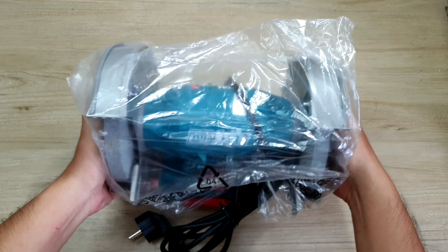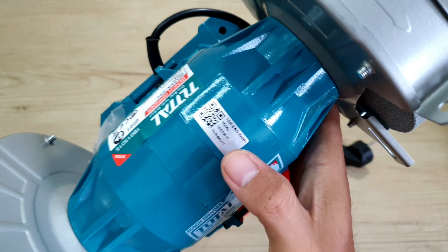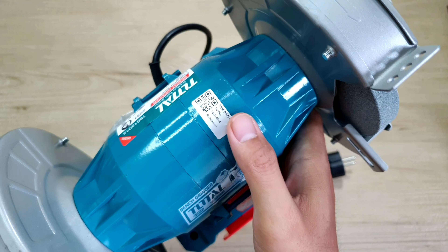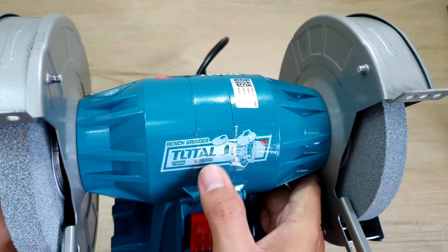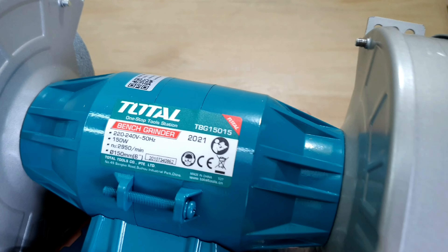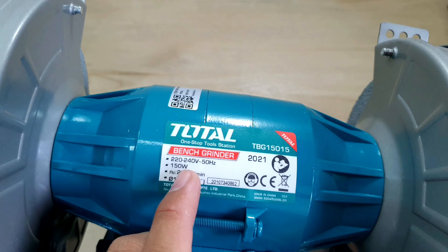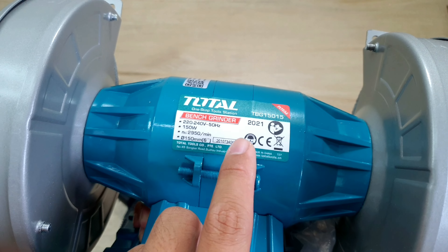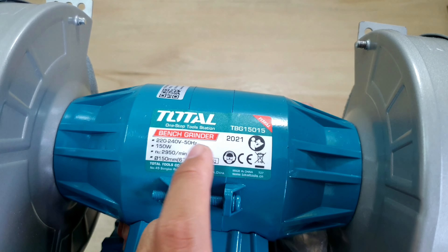Và đây sẽ là con máy của chúng ta - một màu xanh nhìn rất là đẹp. Sẽ có một cái miếng tem bảo hành, cái này được bảo hành điện tử nên mình không có thấy phiếu bảo hành. Bên đây người ta dán chữ Bench Grinder Toto 150W và mã của máy. Phía sau có một cái tem thông số: TOTO, 220-240V, 150W, có số series hẳn hoi. Cái máy này được sản xuất năm 2021 - mới luôn. Anh em nhìn thấy cái máy sẽ có 2 cái đá: một cái đá mịn và một cái đá thô.